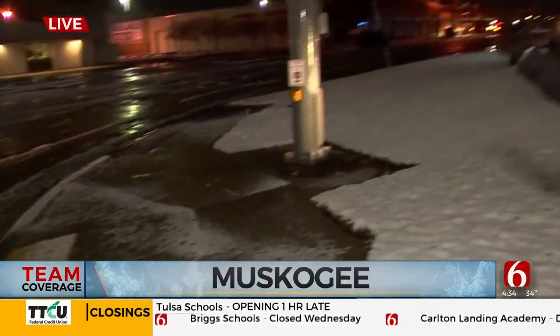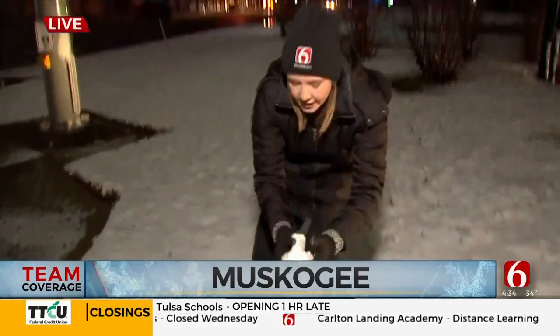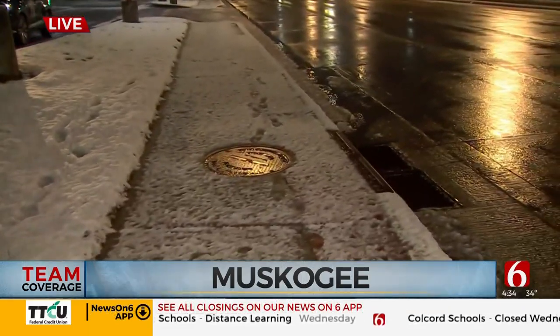Alyssa gives a look at the snow on the ground in Muskogee. The weathermen were right — it is good for snowmen, very compact. It started snowing late last night and continued much of the night. As of her live shot, no snow is falling anymore, but they got a pretty good amount. Drivers should definitely take time to clear off car windows this morning, as quite a few cars parked outside had snow covering the windshield completely.